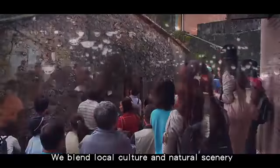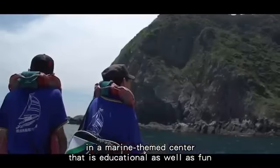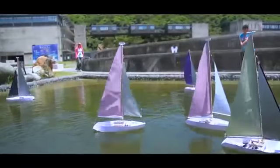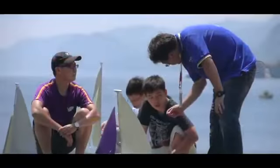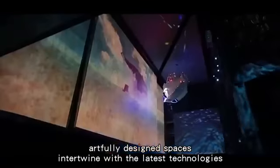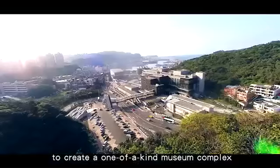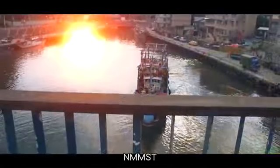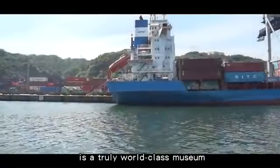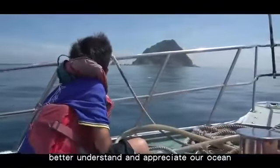We blend local culture and natural scenery in a marine-themed center that is educational as well as fun. Here, artfully designed spaces intertwine with the latest technologies to create a one-of-a-kind museum complex. NMMST is a truly world-class museum designed to help Taiwanese better understand and appreciate our ocean.